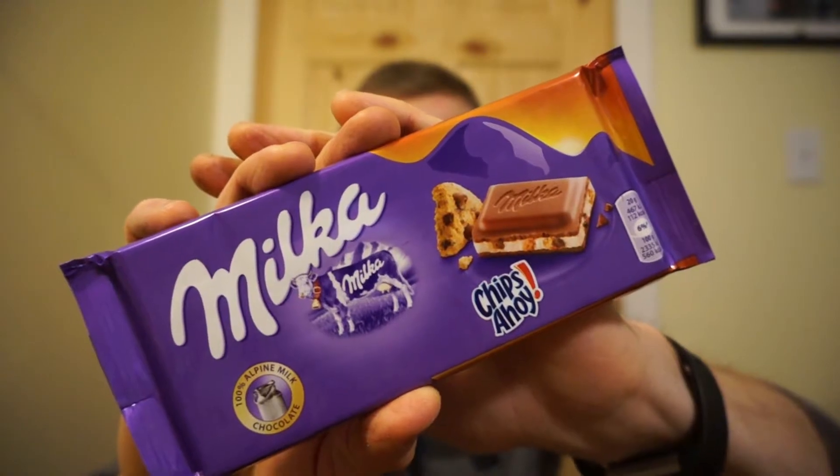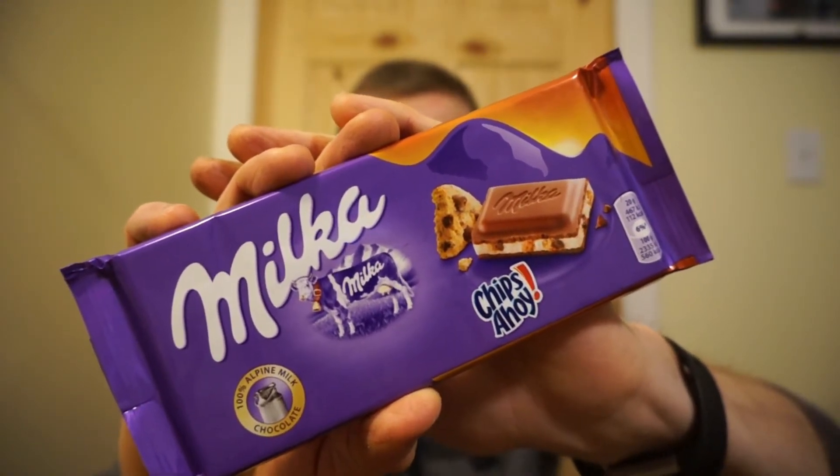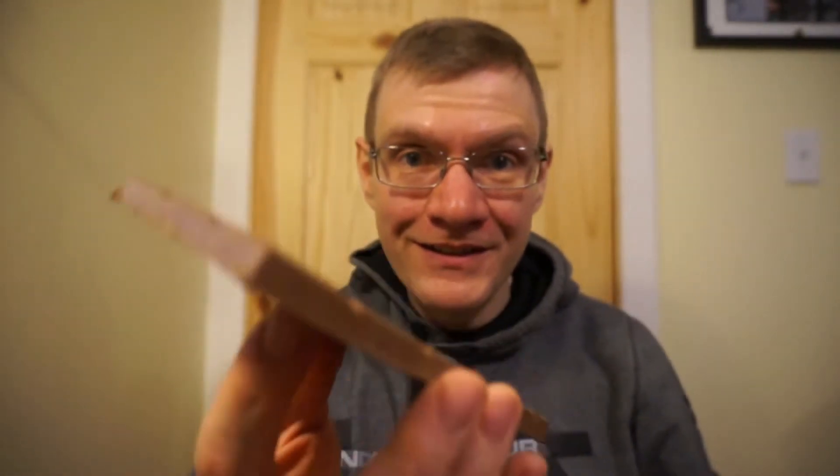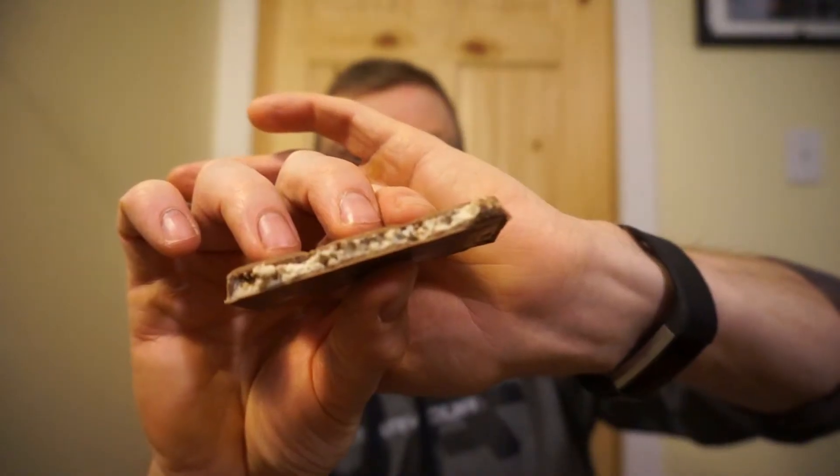Let's check out Milka chocolate paired with classic cookies like Chips Ahoy and Oreo. I'm going to start off with the Milka Chips Ahoy. For a 20-gram serving you're looking at 112 calories, 7 grams of fat, 11 carbs, 10 sugar, and 1.1 grams of protein.